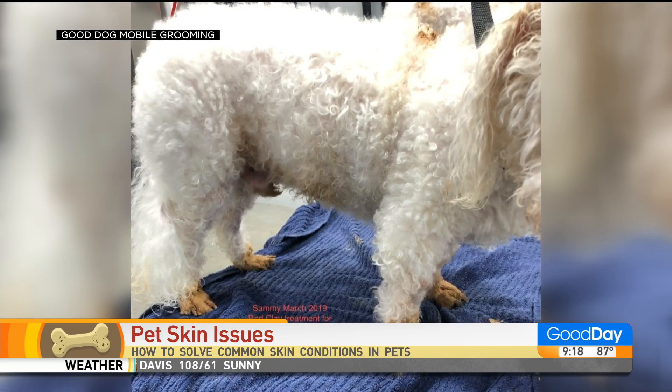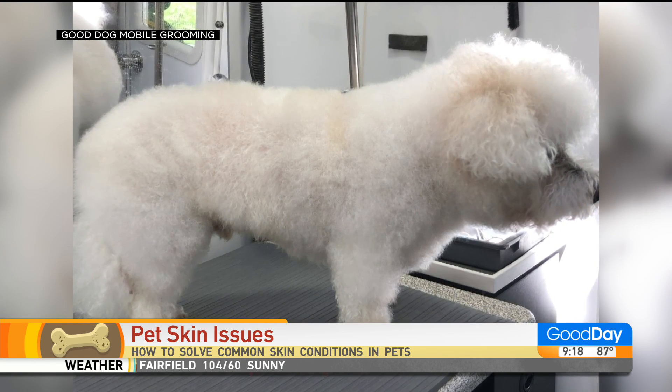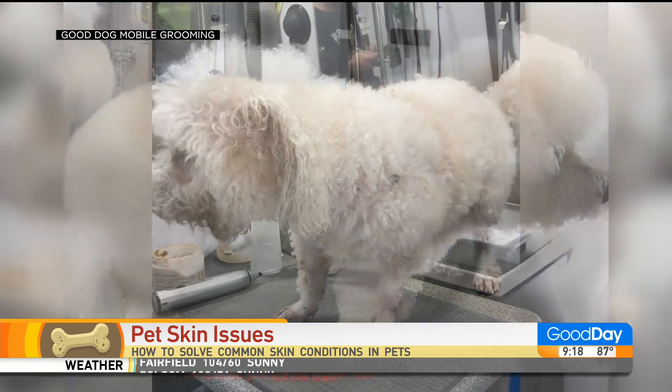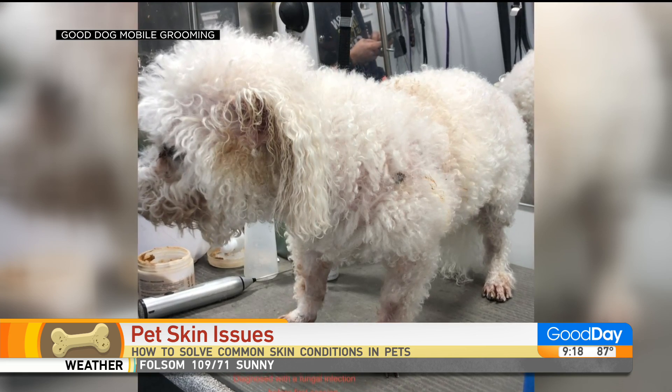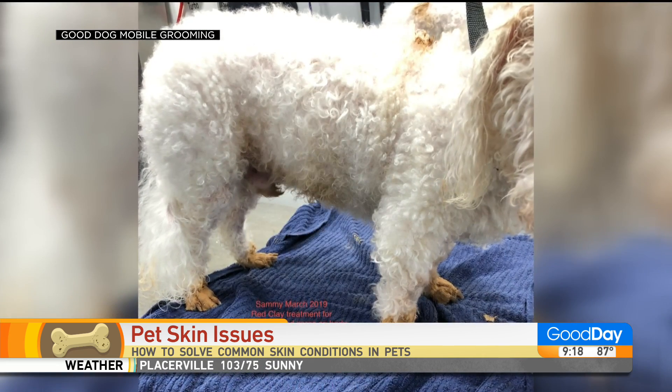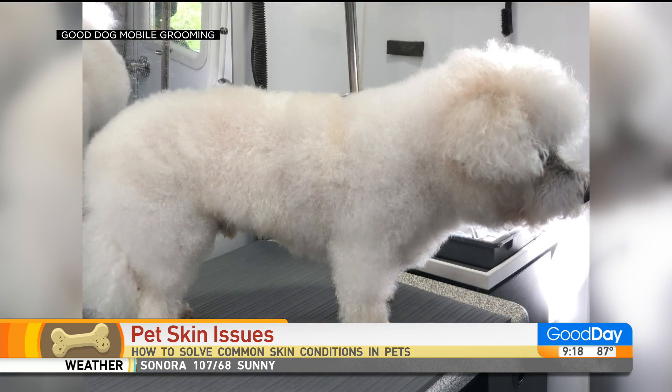And that's where, as Jean said, you need to condition these dogs and use the right type of conditioners. A lot of people use human conditioners or conditioners that are emollients that just sit on the skin — they don't really hydrate the skin. And so then we start having problems, and sometimes lifetime issues caused just by dry skin.